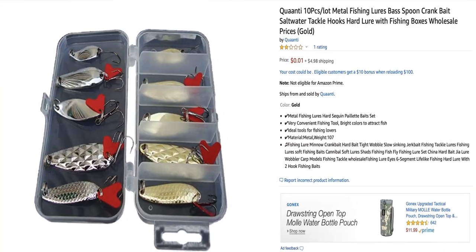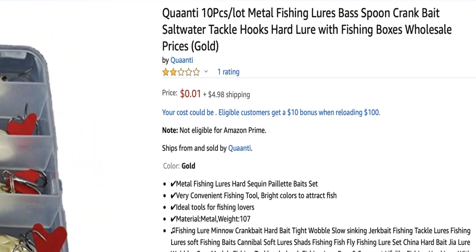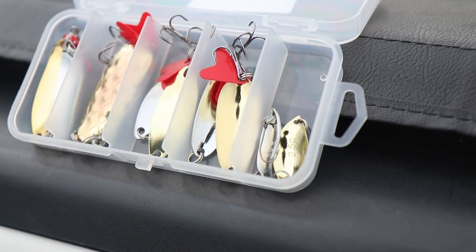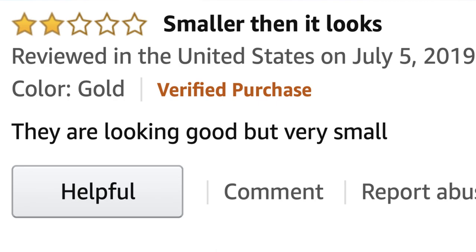Let's skip ahead to the final lure because it actually is a bad one. We've got a "Quanti 10-Piece Metal Fishing Lures Bass Spoon Crankbait Saltwater Tackle Hooks Hard Lure with Fishing Box Wholesale Prices Goal." First of all, if any companies are listening — please shorten your item description! They look like spoons; just say that. This one has only one review and it's a two-star review: "Smaller than it looks. They are looking good but very small." That's what she said.